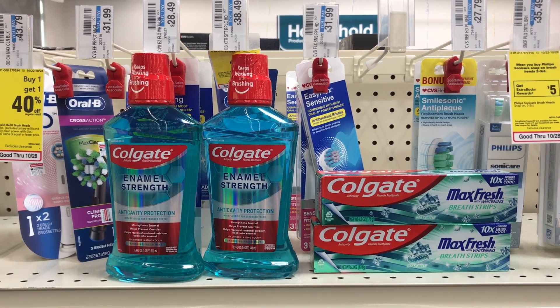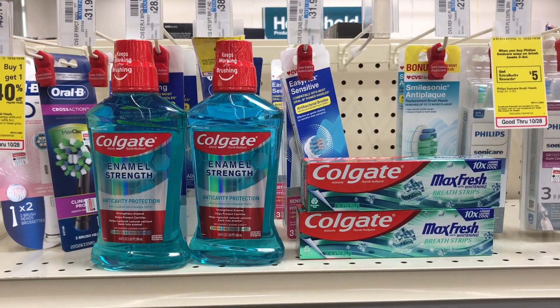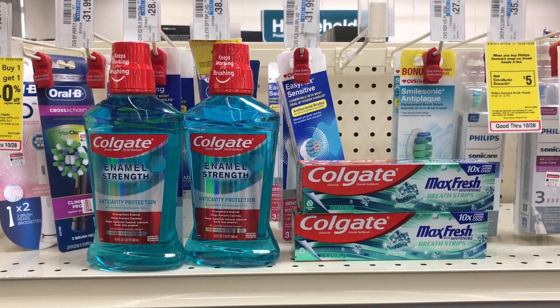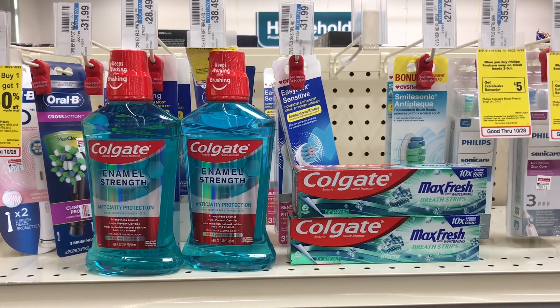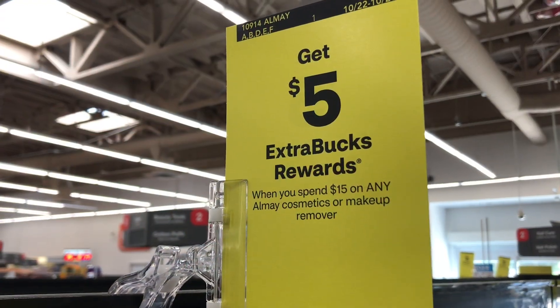I'll pay that and get $12 back. Because I did this deal twice, my total was $23.76 — that's within the 98% rule — so I can get my $12 back. That makes these four items free and a $1.24 money maker.